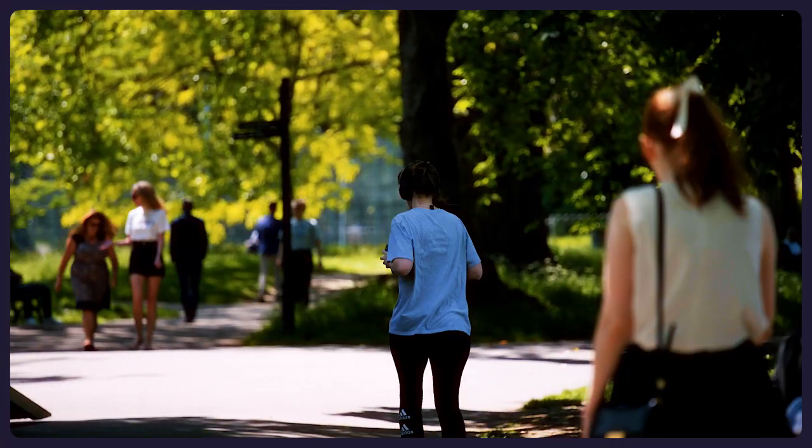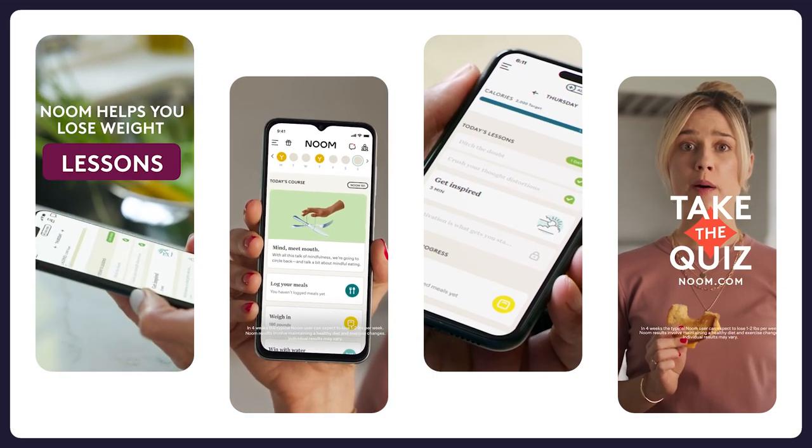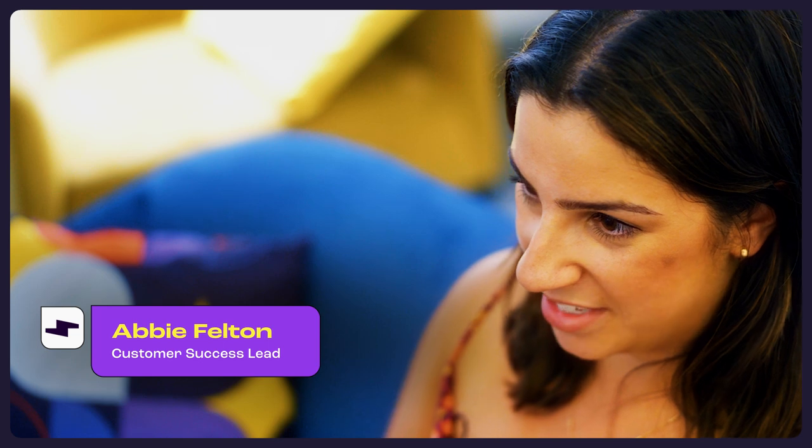Noom's mission is to help people live a better, healthier life everywhere. What I love about Noom is that they constantly push us to find new and exciting ways to engage their audience and hit marketing goals.